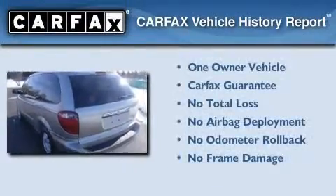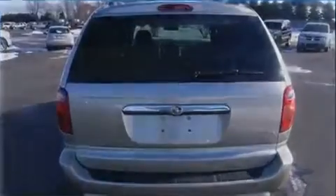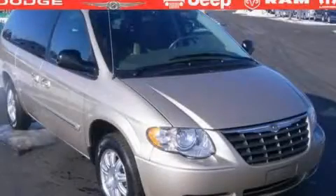This Chrysler has had only one owner and it qualifies for the Carfax Buy-Back Guarantee. Call or visit us right now and arrange your test drive today.